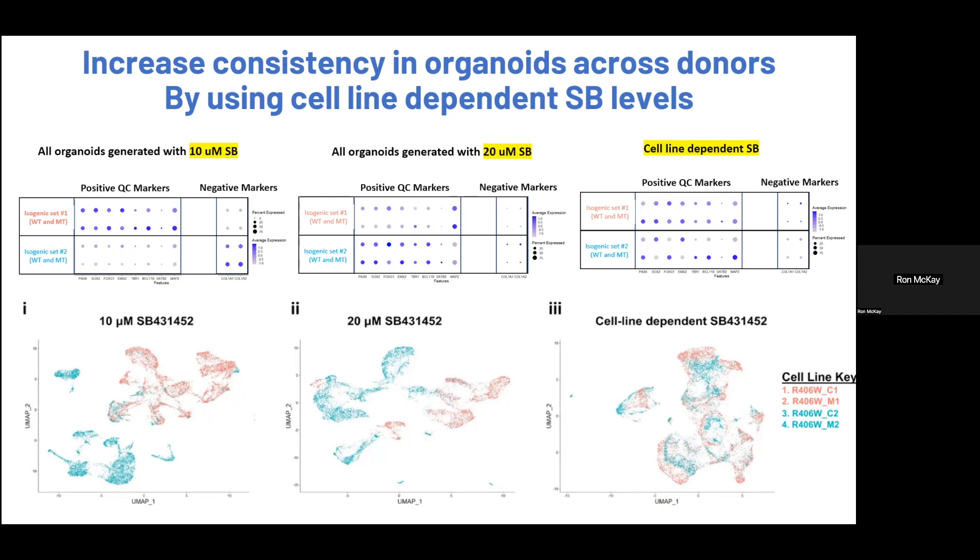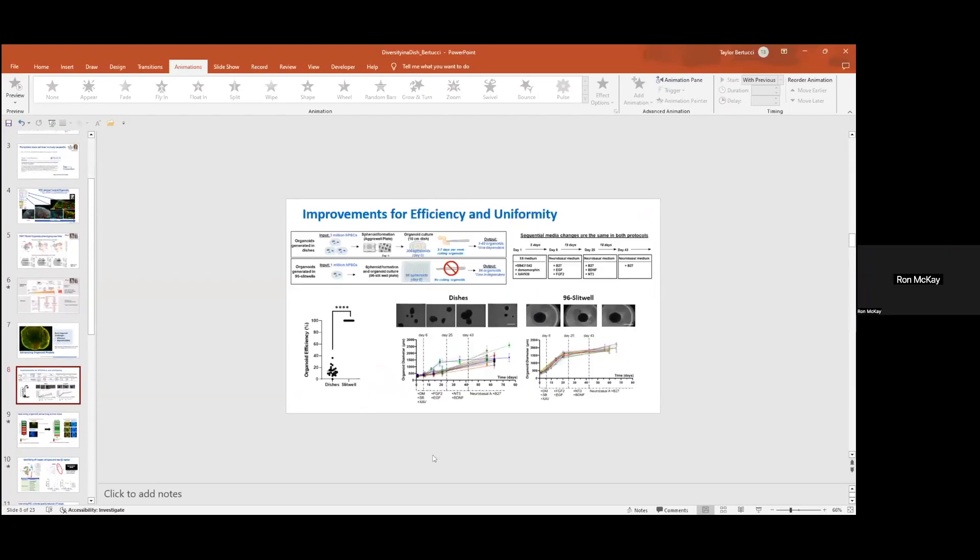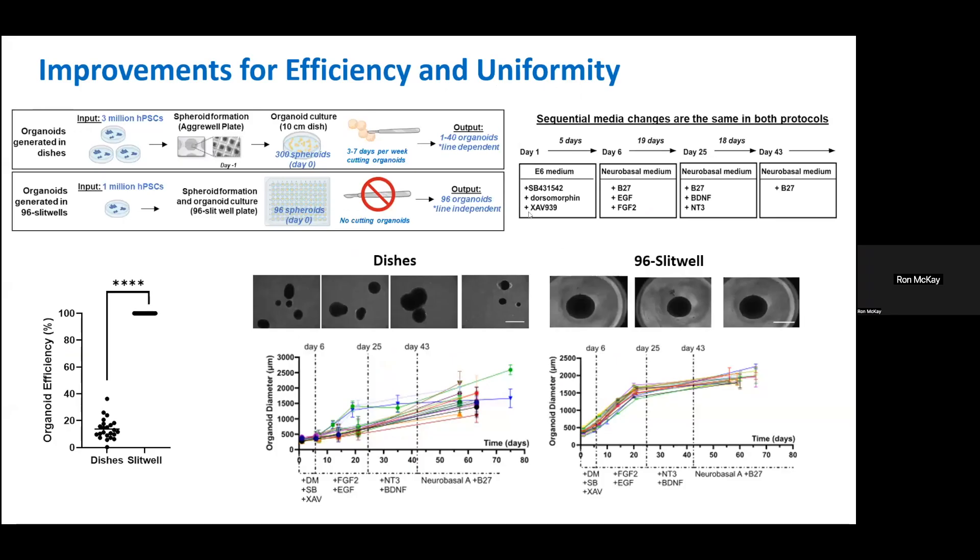I'm trying to bring the two events together in my mind: the TGF-beta function, which is presumably very early, and then the assay is way down two months later. You're saying there's a real fate commitment as a consequence of this. Exactly. So looking at the protocol, this SB TGF-beta inhibitor is part of the dual SMAD inhibition, and that happens in the first six days of the protocol — helping the cells make those very first decisions on where they're going, neural ectoderm. If you don't hit the right level of SB, you're not going to specify these neural progenitor cells towards a cortical phenotype.